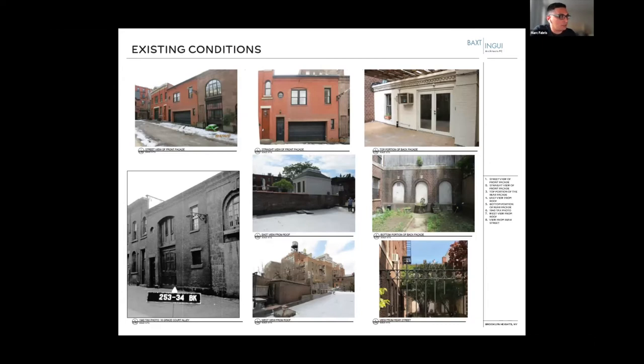Some historic existing conditions and historic photos. As you can see in this photo here, there was quite a bit of work done to the existing historic front facade — this is what it looked like before we got there. The rear facade also had many lives, including an existing rear addition that we wound up removing.